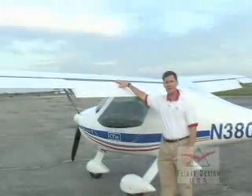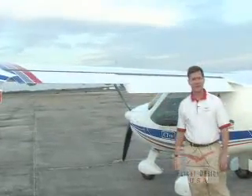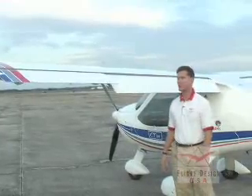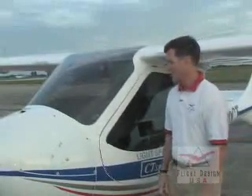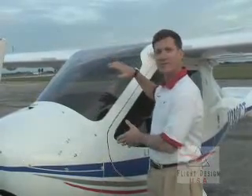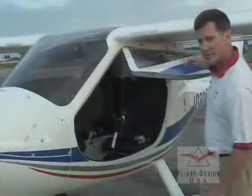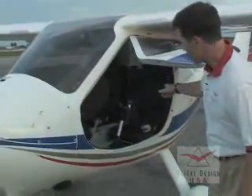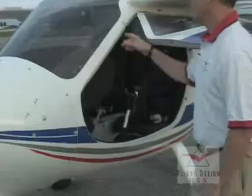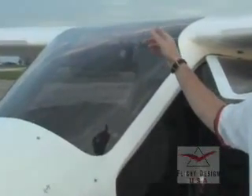The CT has very large slotted flaps and drooping ailerons that give very short takeoffs and super-slow landings. The shape of the carbon fiber cabin of the CT provides a safety cell for you and your passenger. Additional safety features are four-point harnesses and fuel tanks located in the wings, keeping fuel safely away from the cabin.